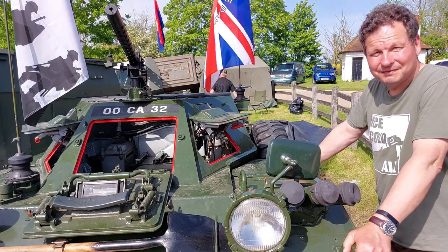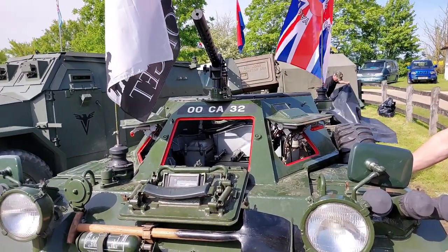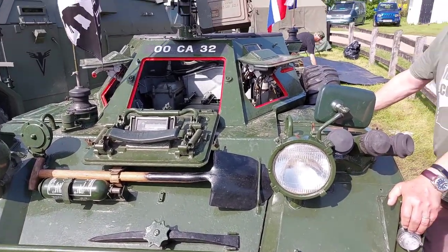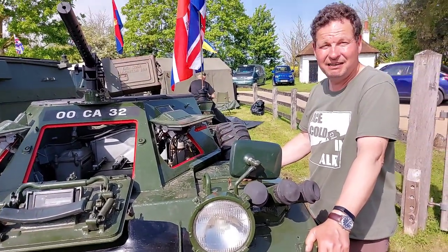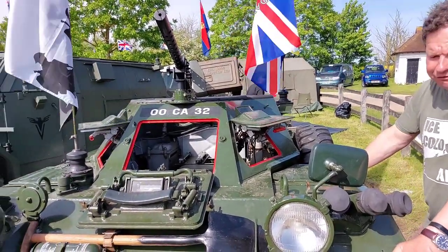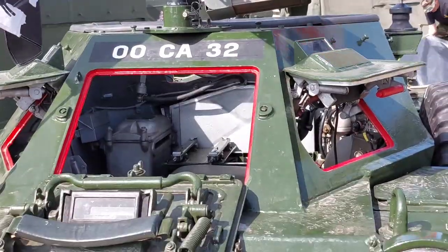I haven't found out the full history of this one yet. When I went to find out, it was just as the pandemic was hitting and Bovington shut down and they wouldn't give me any information. But it could have been in Germany, Malaya, Aden, or Cyprus. It was in service from around 1966 through to 1987 when I think it was released from service.